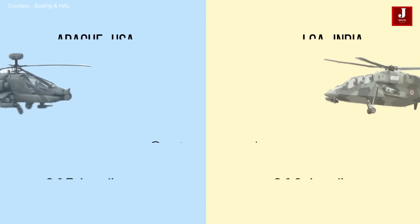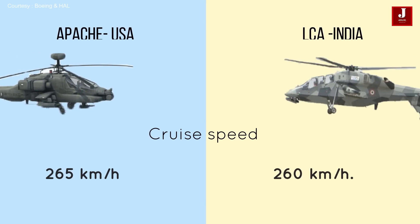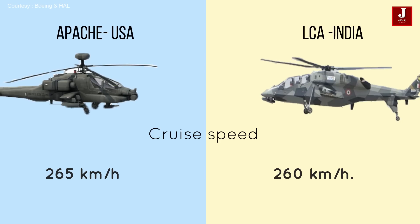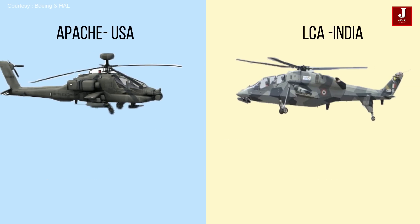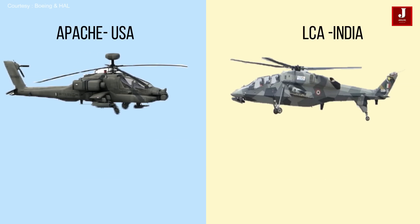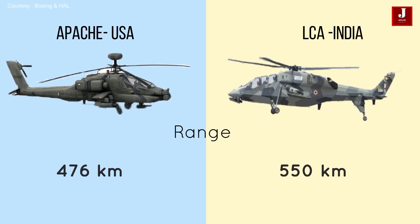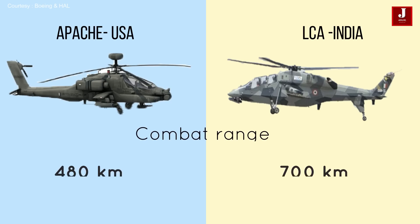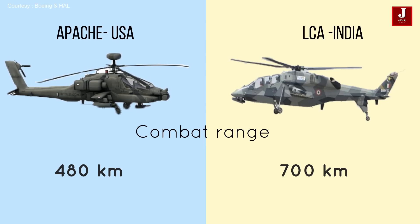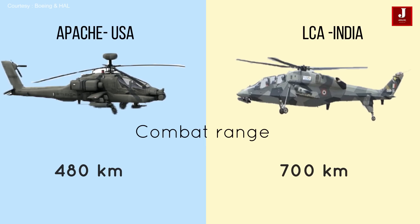The Apache has a cruise speed of 265 kilometers per hour whereas the LCH has a cruise speed of 260 kilometers per hour. The Apache has a range of 476 kilometers with the Longbow radar mast, whilst the LCH has a range of 550 kilometers. The LCH has a combat range of 700 kilometers while the Apache has 480 kilometers.